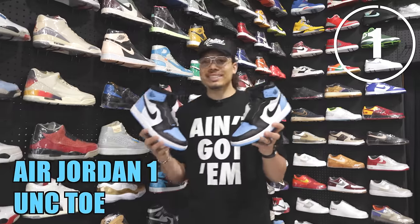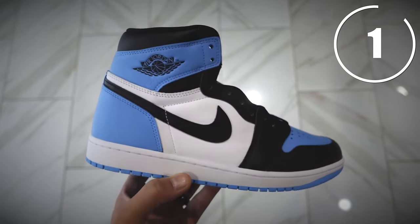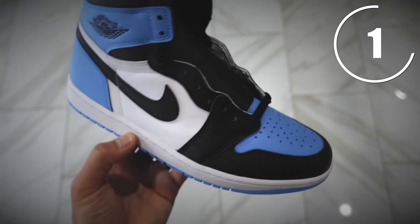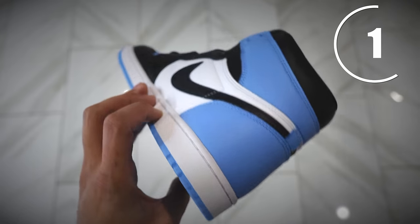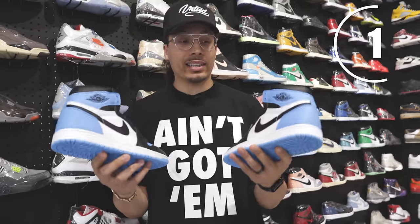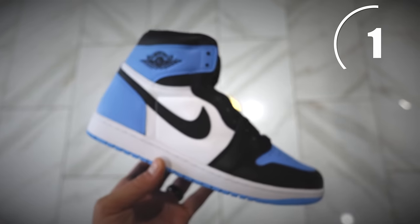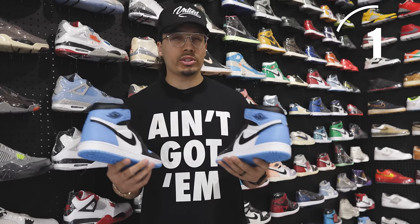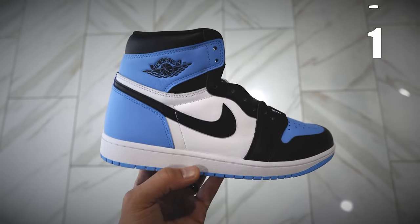First up, we have the UNC Toe Air Jordan 1. This is a beautiful sneaker — they did an amazing job with the materials and you can't go wrong with this color blocking. We've seen this done with multiple colors: yellow, green, orange, purple. I think this is under market value and will be worth more later. These typically go in the low $200 range depending on size — definitely a good cop under $250.